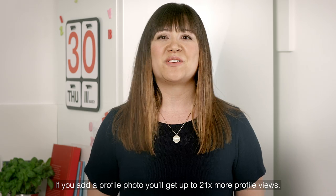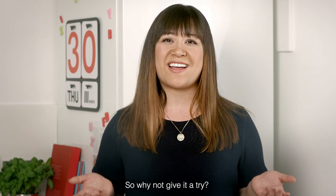If you add a profile photo you'll get up to 21 times more profile views. So why not give it a try?